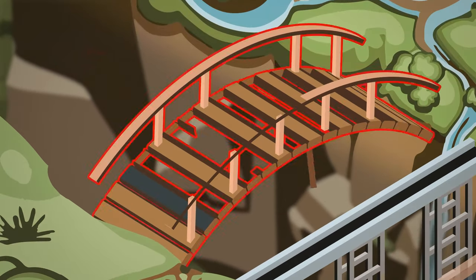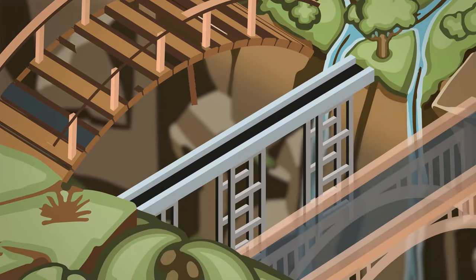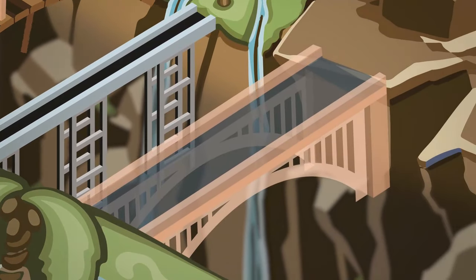The wooden bridge looks very old — it won't be able to hold their weight. Even though the metal bridge looks sturdy, it's very narrow and has no railings, so they might lose their balance and fall. So they should choose the glass bridge.